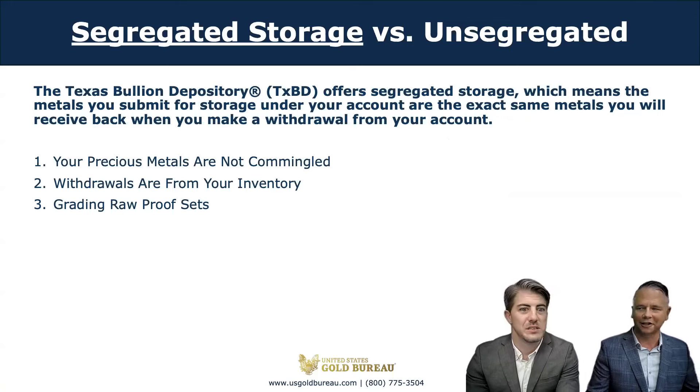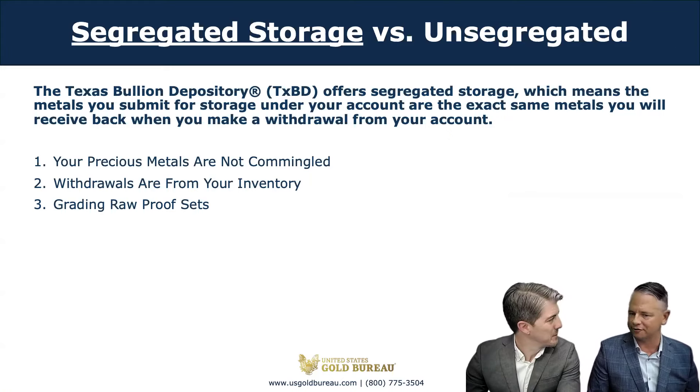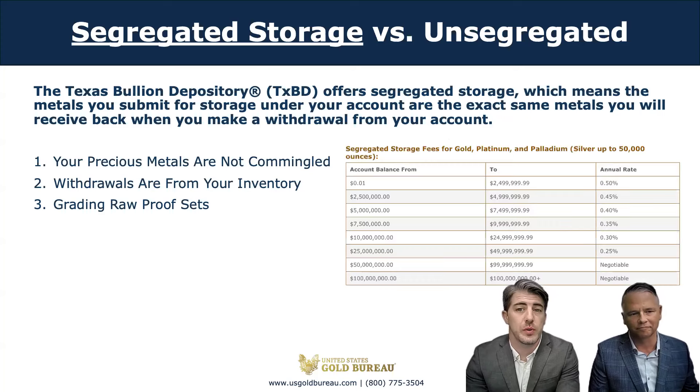Do all depositories charge the same storage fees? No — each depository charges a different storage rate. Here at the Texas Bullion Depository, the minimum you will pay in storage is $100 a year, equivalent to half a percent of a $20,000 initial investment.